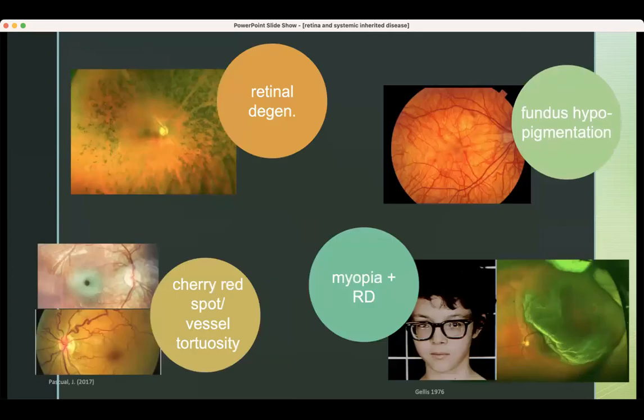We're going to do four different phenotypes — four different categories of how the retinas look. One is retinal degeneration. Another is fundus hypopigmentation. Another is a cherry red spot or vessel tortuosity — I'll group those together. And the last is myopia combined with retinal detachment.